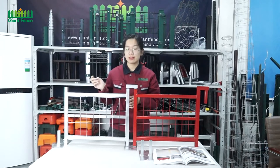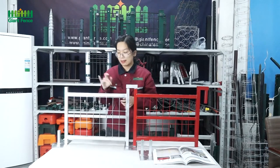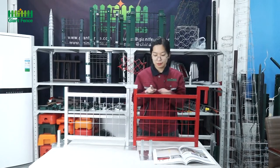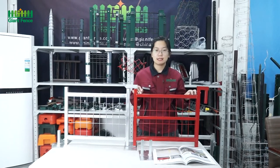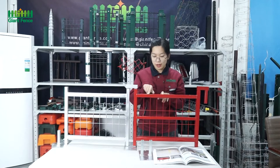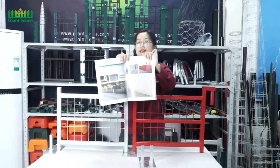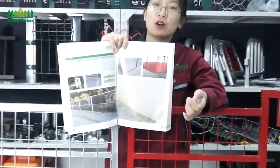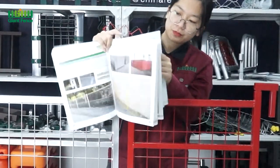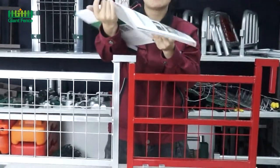We also have another surface treatment: hot-dip galvanized after the black wire and tube welded. And if you choose the surface treatment is PVC coated, then there are so many kinds of colors available for you. For example, this one is red, and we also have yellow, orange, and blue. There are so many kinds of colors for you. If you like it, you can contact us.